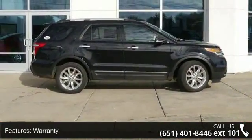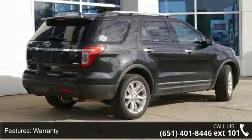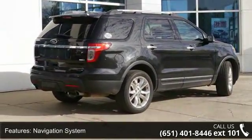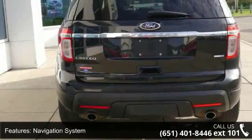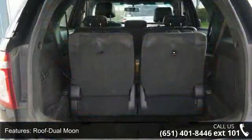Some of the top features included with this vehicle are: Warranty, Navigation System, Roof Moon, 4-wheel drive, Leather Seats, Power Driver Seat, Power Passenger Seat, Adjustable Foot Pedals, Sync System, and Audio Satellite Radio.